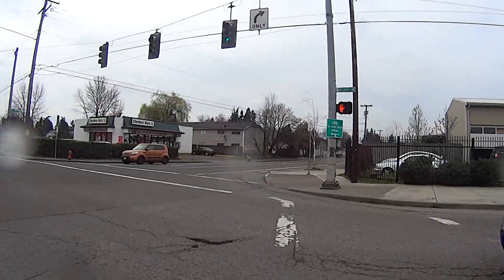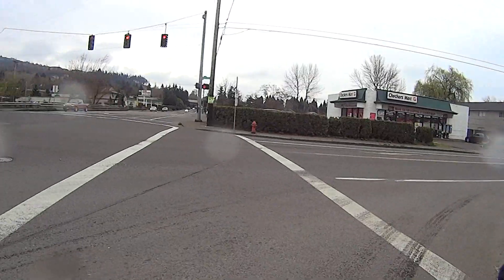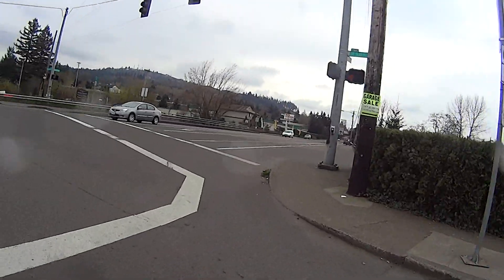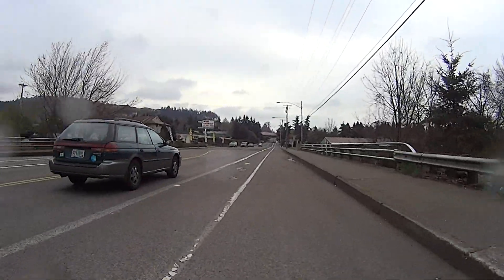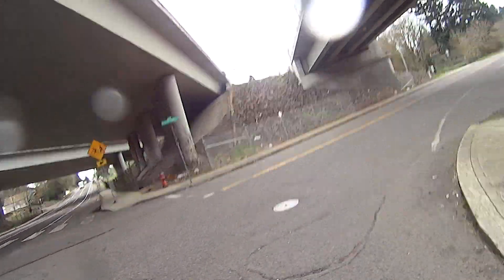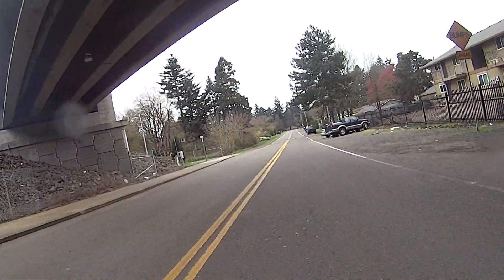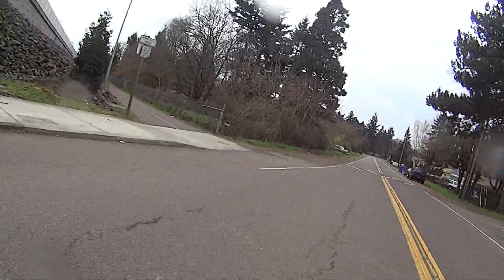At 92nd and Flavelle, we'll leave the bike path for about a quarter of a mile, but we'll pick it up again at 92nd and Crystal Springs Boulevard. It's easy to miss the junction at Crystal Springs Boulevard — just remember, if you pass under I-205, you've gone too far.